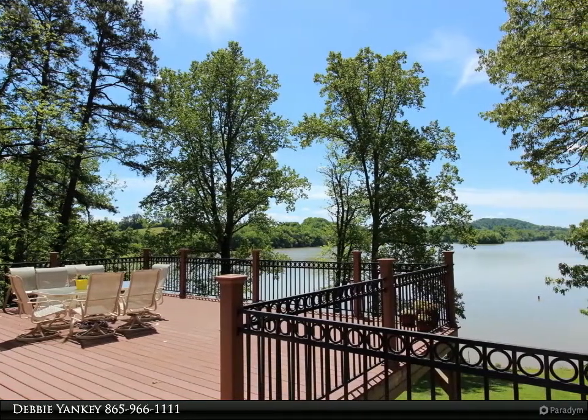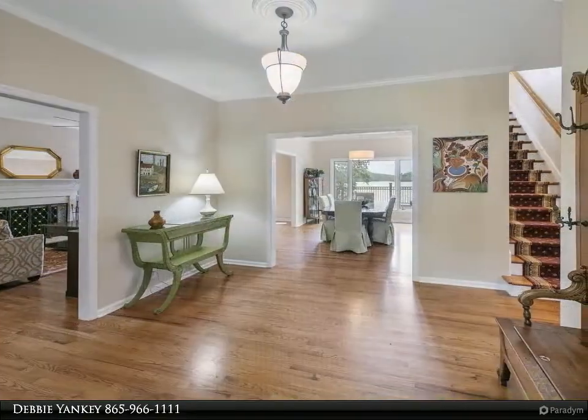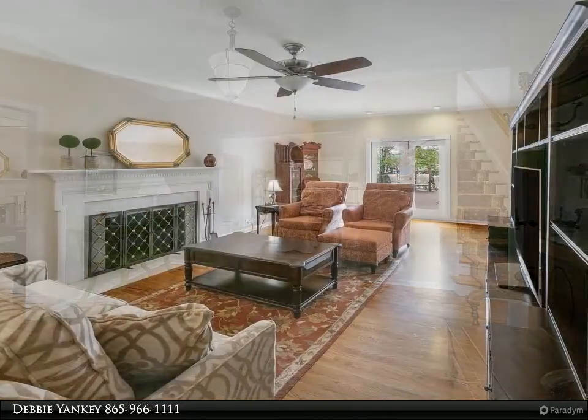Formal living and family room, each with a fireplace, formal dining room, eat-in kitchen, main level guest bedroom or office, and a full bath. Master suite on the second level offers hardwood floors.